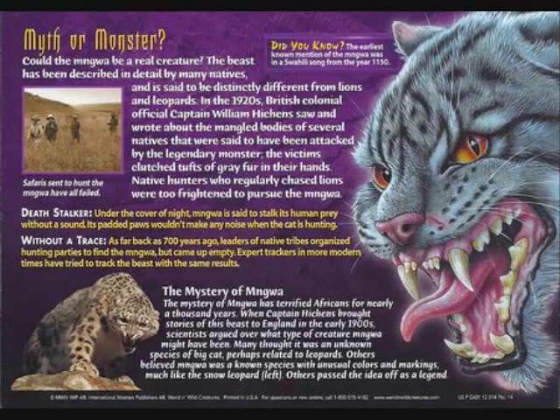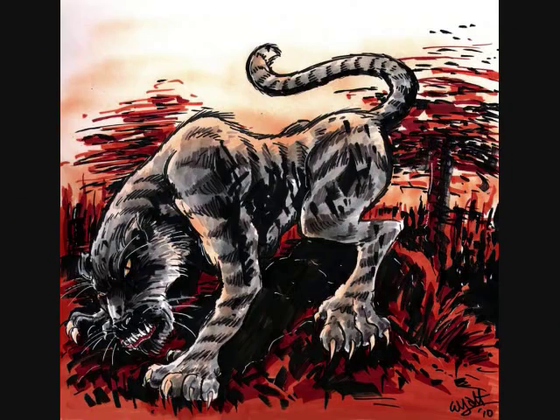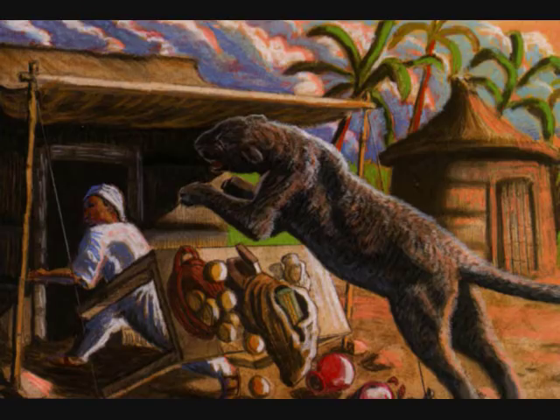This creature in Tanzania is not something you want to come across — it's known to be a man-eating creature responsible for several attacks. Tracks have been found leading to tragic situations, and people have surmised it was the Nunda that carried out the attacks, in some cases killing people. In 1938, a scientific journal called Discovery published a report by a man named William Hitchens, who documented accounts from native Tanzanians describing attacks by the Nunda. He surmised it was a different breed — some kind of man-eating lion with different fur and different tracks.